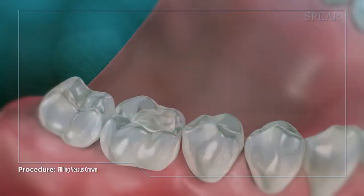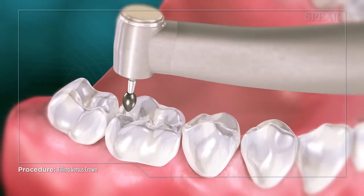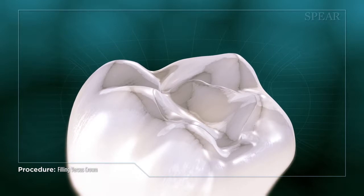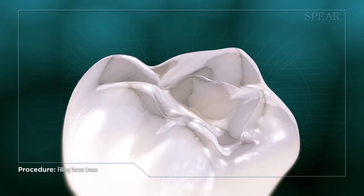Once completed, the filling should halt the decay and keep the tooth healthy for a number of years. Additional benefits of a filling include the ability to be completed within a single appointment and lessened cost compared to a crown.